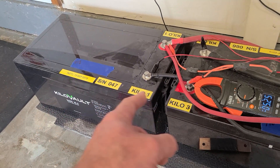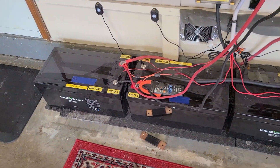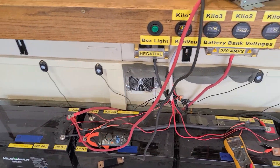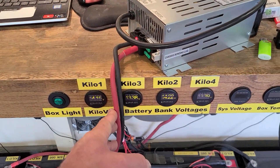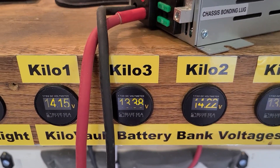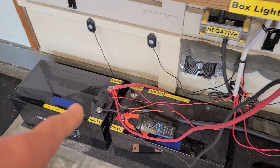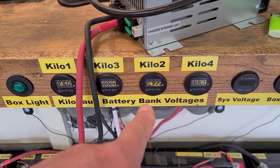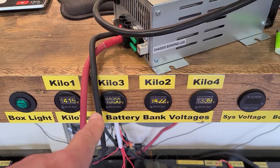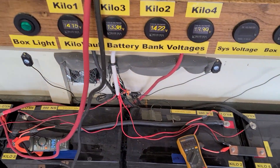I just started hooking the charger up to this one and monitoring it with the amp meter — it's taking a charge. I'm also monitoring these volt meters up here. Take a look at this: kilovolt one is right there, and kilovolt two — these were all the same when they were resting, or very close, within 0.1 volt. Kilovolt two is now at 14.22.